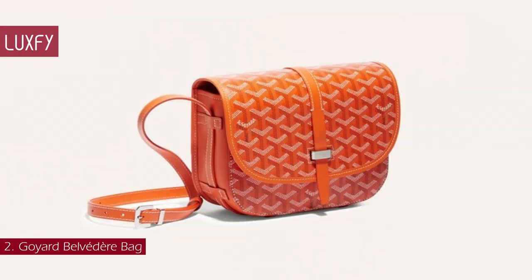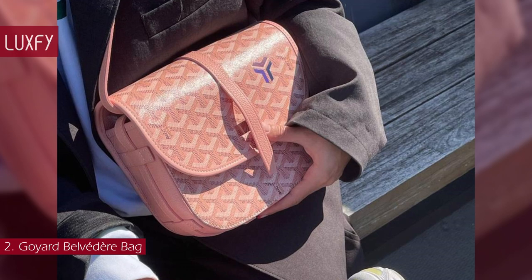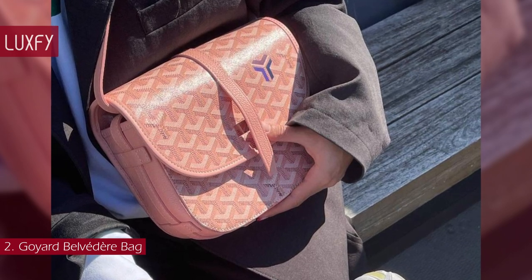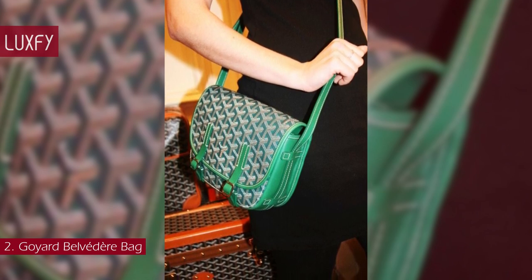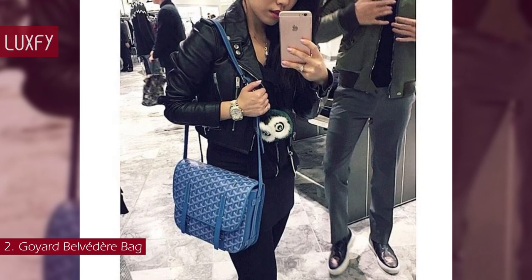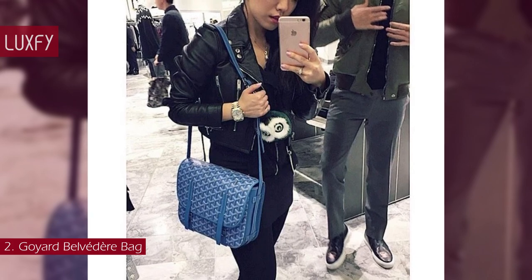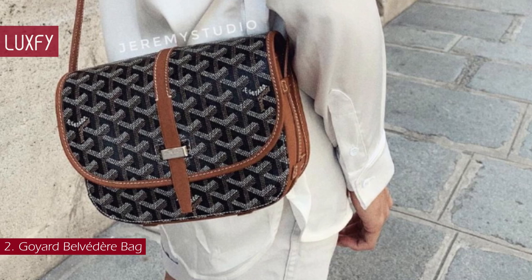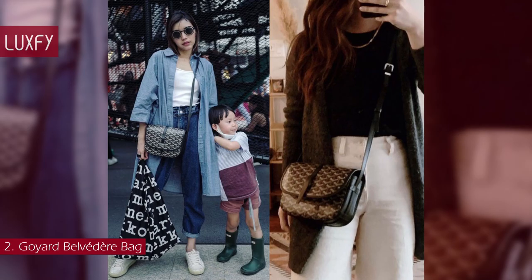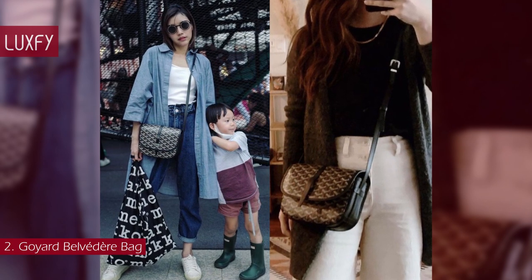Number 2: Goyard Belvedere Bag. The Belvedere bag is a reinterpretation of a small bag worn by dock drivers to carry something to eat while working. It takes its name from the Belvedere, or viewpoint. Streamlined and light, a Belvedere bag is perfect for many occasions, thanks to the crossbody strap and accessible secure closure. With interior and exterior pockets, it is also very practical for organizing your belongings. On average, the Goyard Belvedere holds up to 82% of the original retail price on the secondary market.